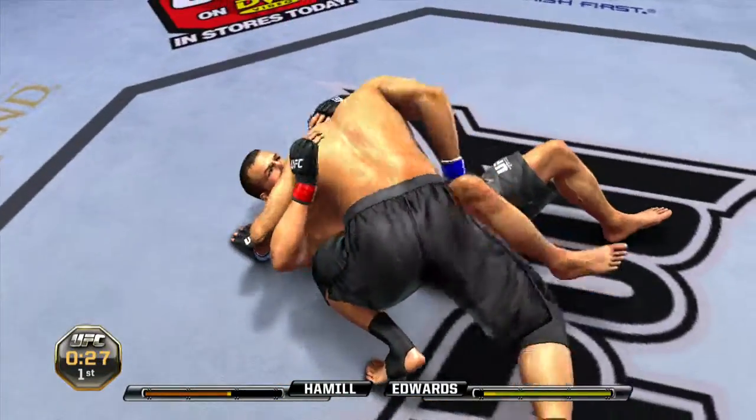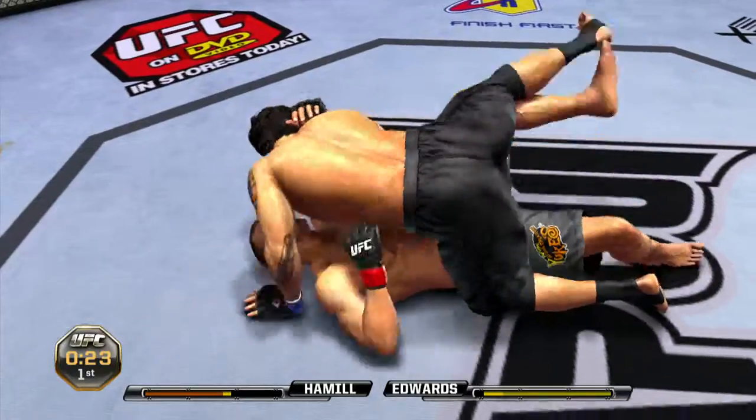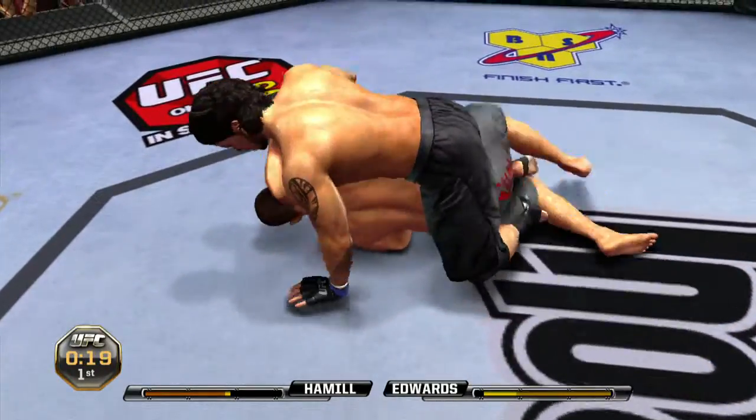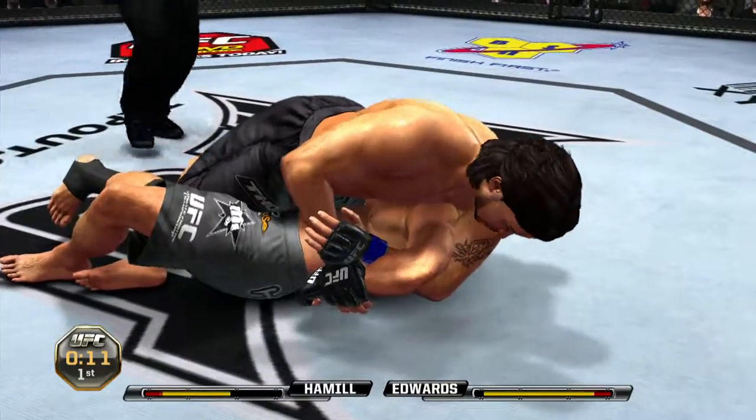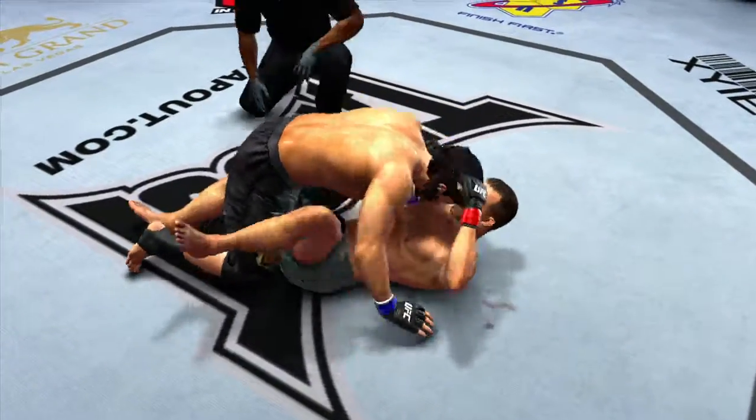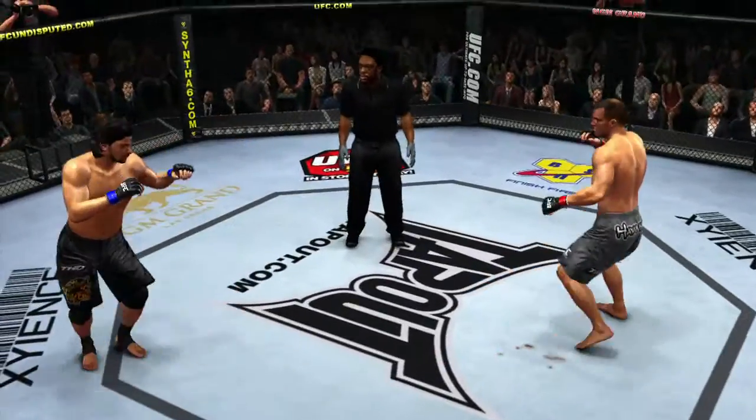30 seconds remains in the round, and into full mount. That one busted him wide open. He tagged him — he's looking for a Kimura. He escapes. Very nice, good defense. And he lets him back up.